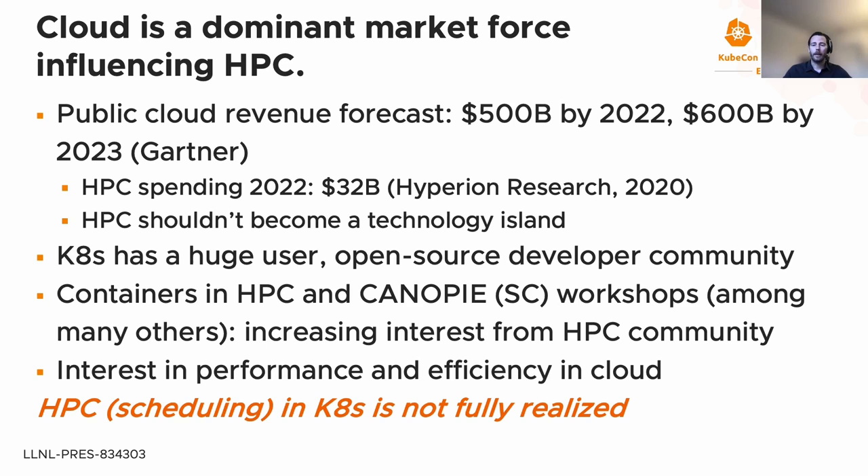Cloud is becoming a dominant market force influencing high-performance computing, largely due to economics and community use. Public cloud revenue is projected to achieve $500 billion by 2022 and up to $600 billion by end of next year, contrasted with HPC spending projected at approximately $32 billion by end of this year. Proportionally, a lot more investment goes into cloud computing, and HPC really shouldn't want to become a technology island as R&D increasingly flows into cloud.